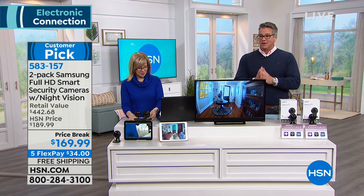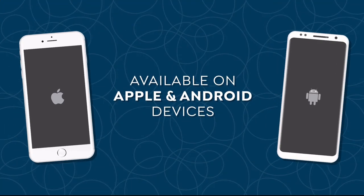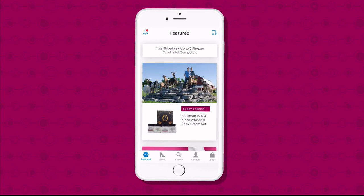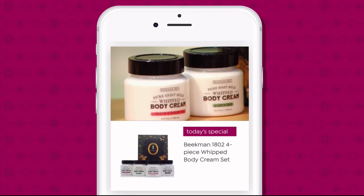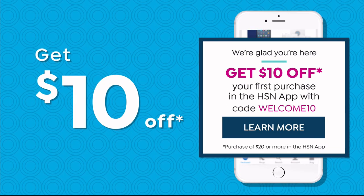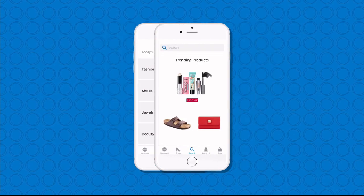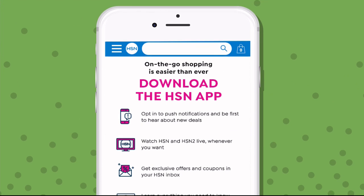Coming back, a big treat from Samsung. Don't miss a thing with the HSN app, available on Apple and Android devices. Shop faster than ever with product videos, watch HSN live anytime and anyplace, and get $10 off your first in-app purchase with code WELCOME10. Opt in to push notifications for early access to exclusive app-only deals.